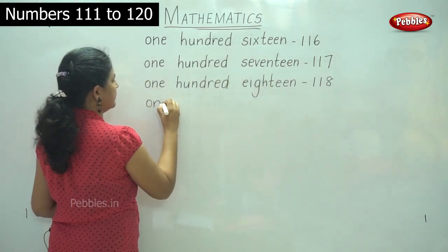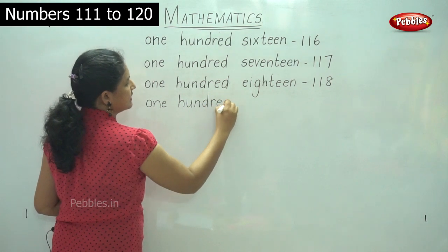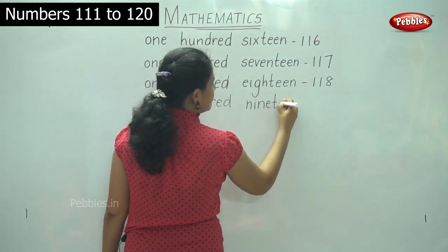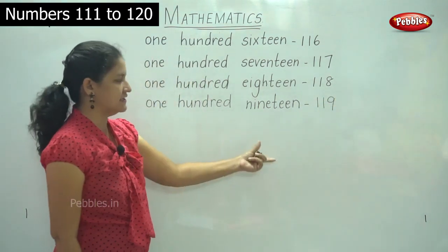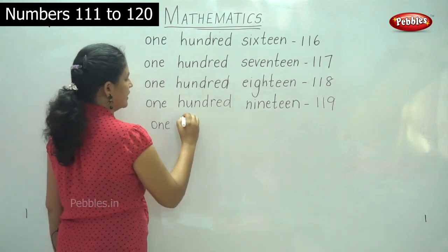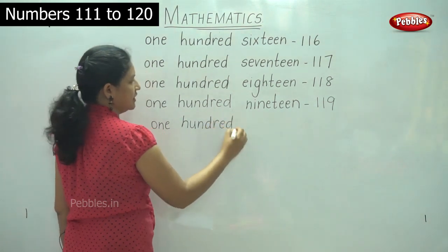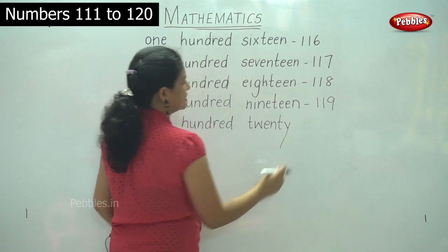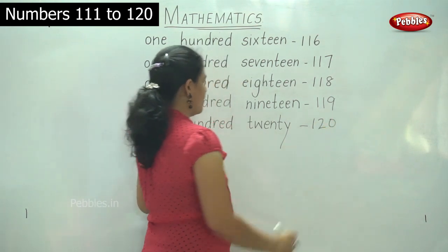119: O-N-E, ONE, H-U-N-D-R-E-D, HUNDRED, 100; N-I-N-E-T-E-E-N, NINETEEN, 19 — 119. And for the next number: O-N-E, ONE, H-U-N-D-R-E-D, HUNDRED, 100; T-W-E-N-T-Y, TWENTY, 20 — so this is the spelling for 20. So 120. These are the number names for 116 to 120. So we will repeat it again.